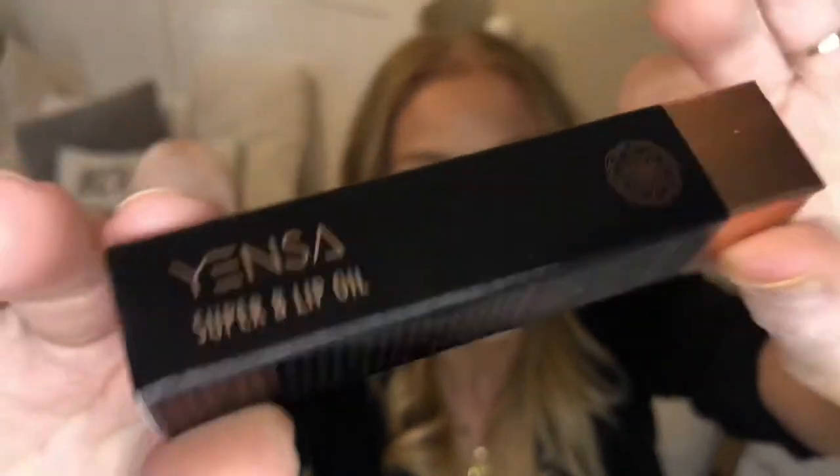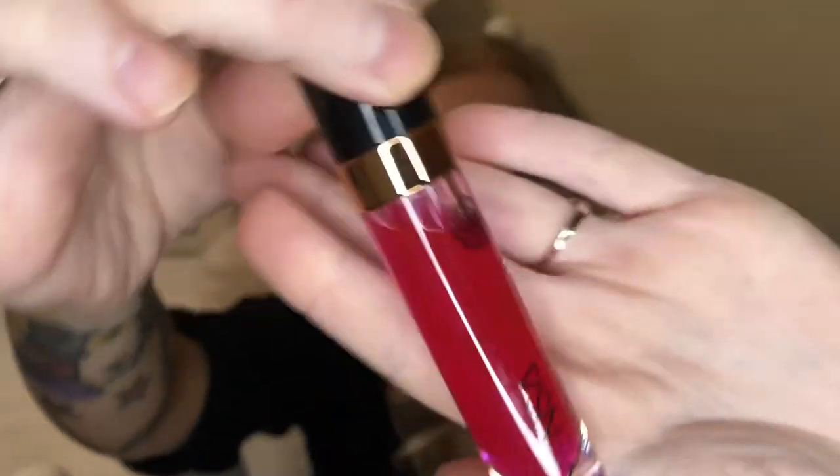Now we have an item from Yensa — this is the Super 8 Lip Oil in the color Pink Shine. I love this packaging, it's super pretty. It contains eight super oils including coconut oil, vitamin E oil, avocado seed oil, chia seed oil, flaxseed oil, rice bran oil, carrot seed oil, and black sesame oil. You can use it as an overnight treatment or on its own.